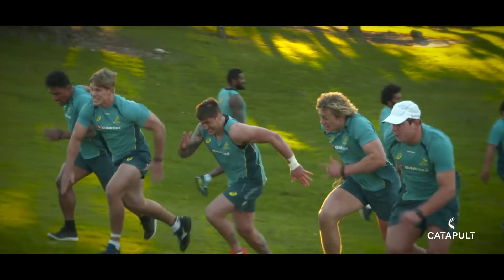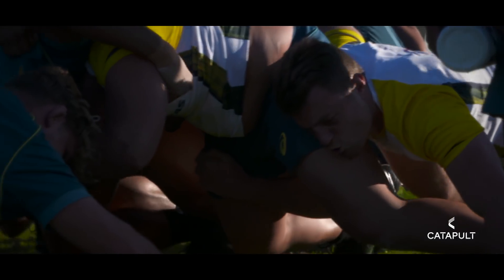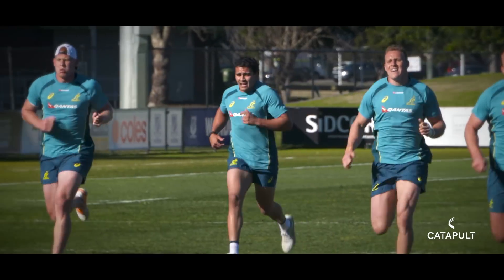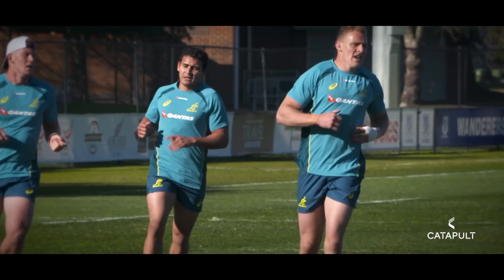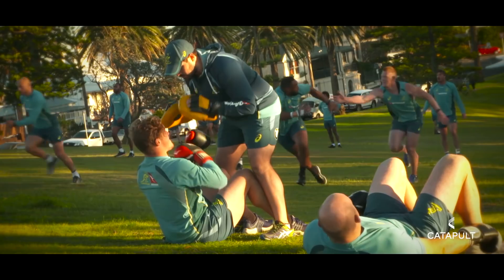When we're looking to return an athlete to competition after injury, the use of GPS in Catapult is extremely vital. The insight that we get into the athlete around whether they're ready to match the game demands and whether they've reached their peak fitness levels is a crucial component in selection of the athlete.